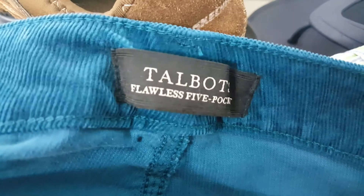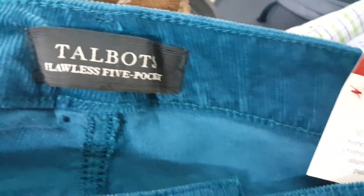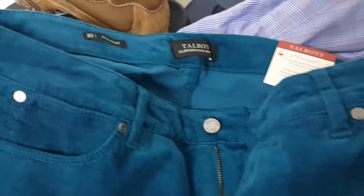So I picked up these Talbots flawless five-pocket jeans that are brand new with the tags. There's like a blue corduroy design to it.